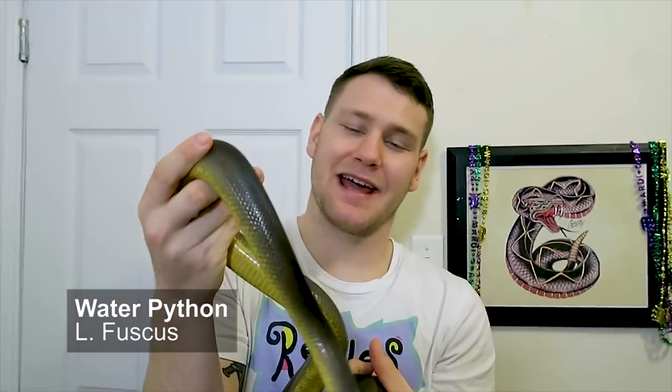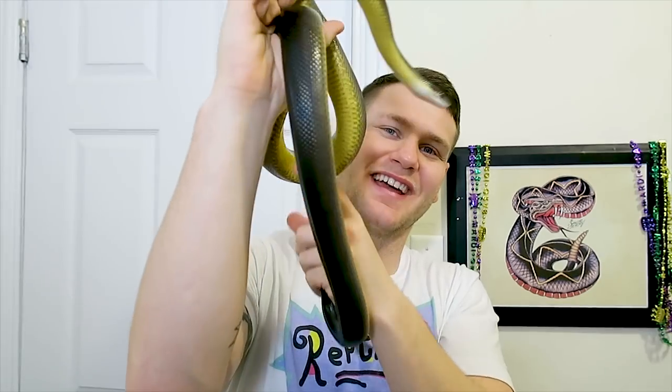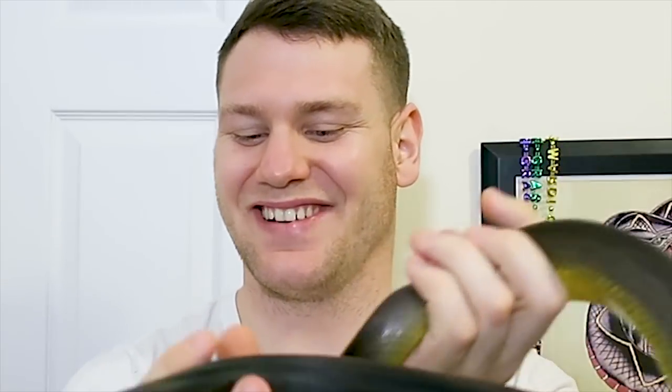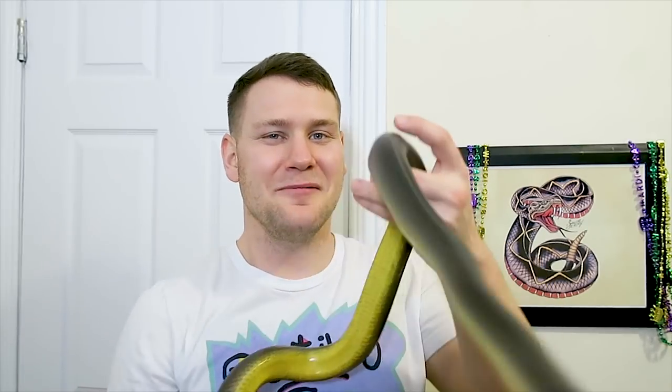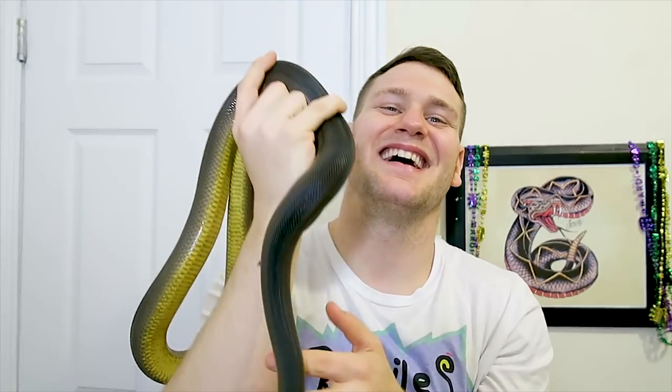I figured I would take out the water python — even if she's not black, she's very beautiful and probably looks pretty black on camera. It's more of a very dark olive or very dark gray with a striking yellow belly. I really love this whole genus Liasis. If you guys know any other melanistic morphs or species that are predominantly black, whether kept in the pet trade or not, let me know in the comments below. I hope you guys enjoyed this video — please like, comment, subscribe, and if you made it this far, you're most certainly on the team.